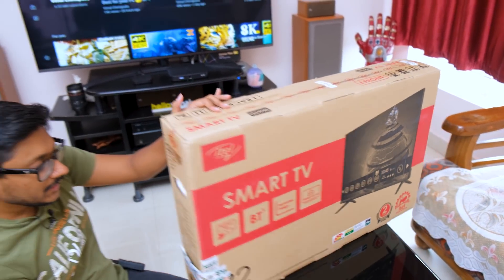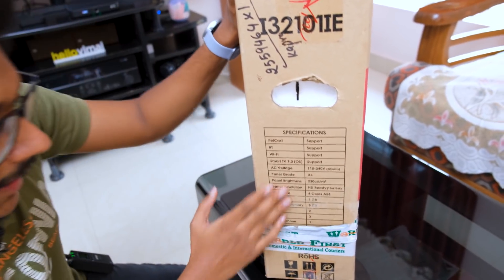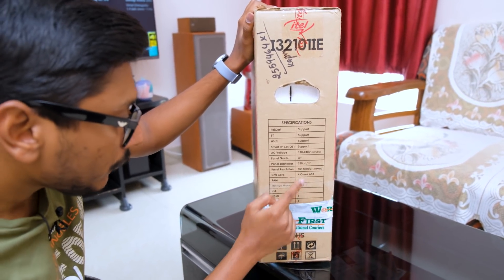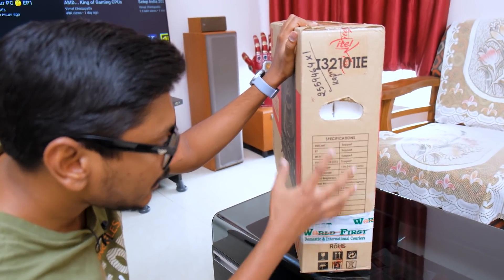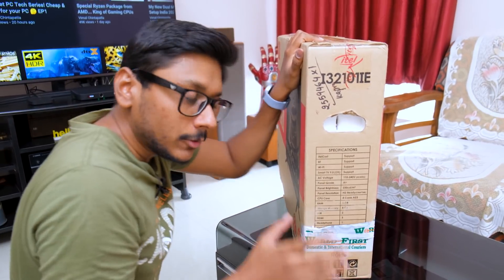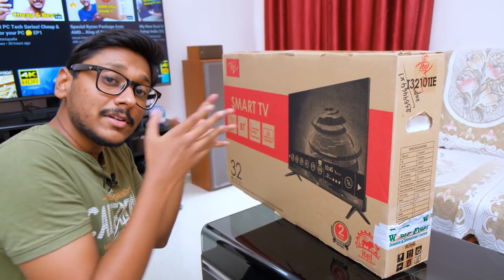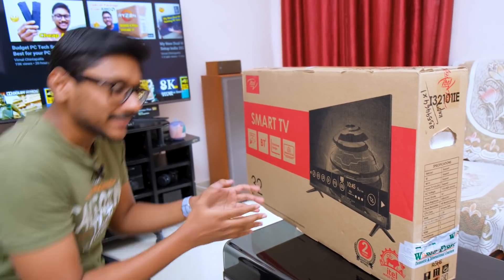Talking about the specifications, the TV comes with an A-plus grade panel — that's a good thing — and it's HD ready. There's a quad-core CPU on the inside, 1 GB RAM, 8 GB onboard storage. There's nothing much else written on the box, so I'll quickly unbox it and then we'll check out the TV and all the accessories in the package.